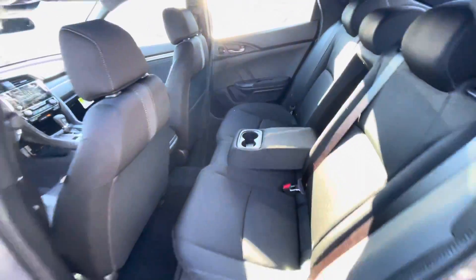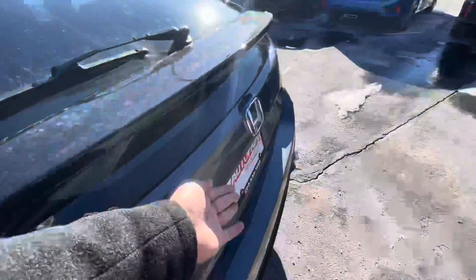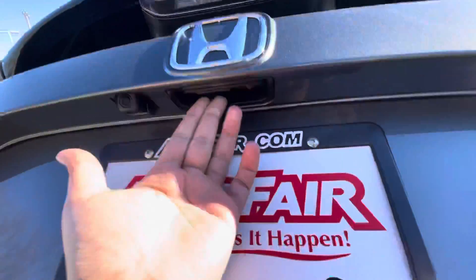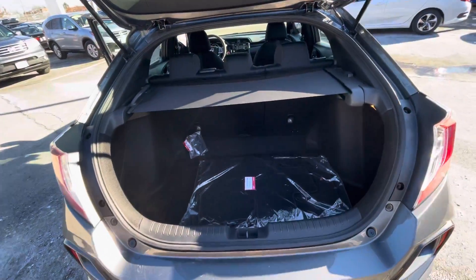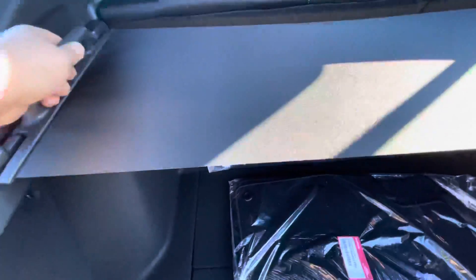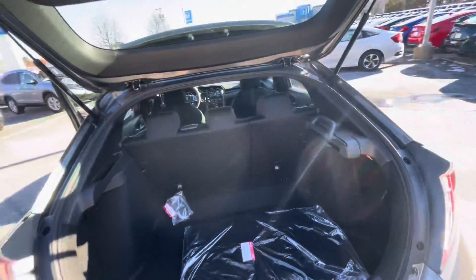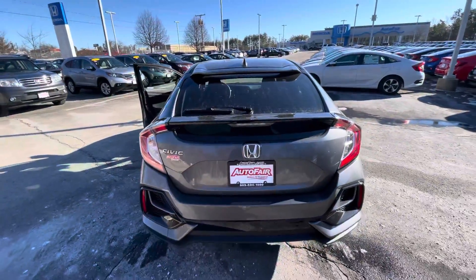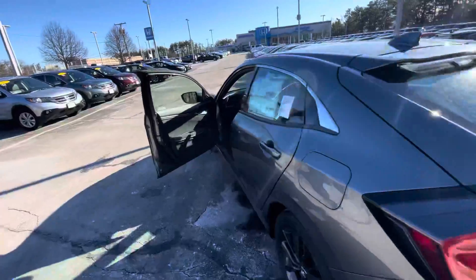I'm gonna show you your second row — as you see, there's a lot of room in the second row. To get into the trunk, all you have to do is pull this lever right here, and there you go. That's your trunk — as you see, you have a lot of room in the trunk. This is your privacy screen.